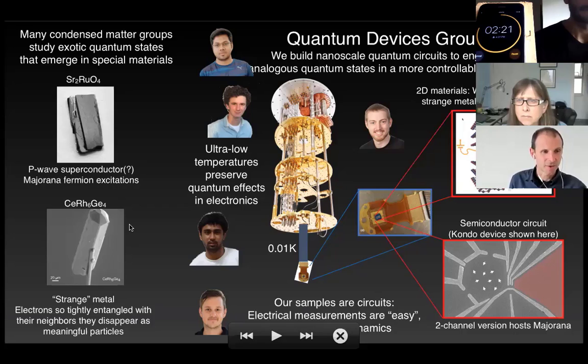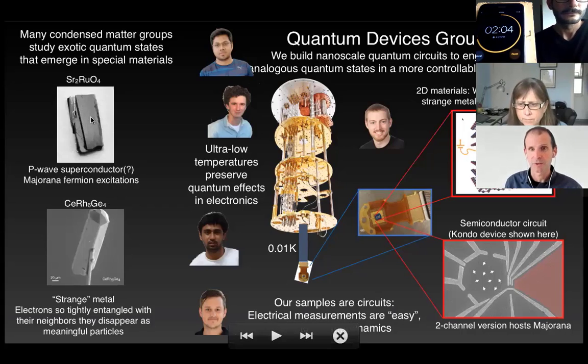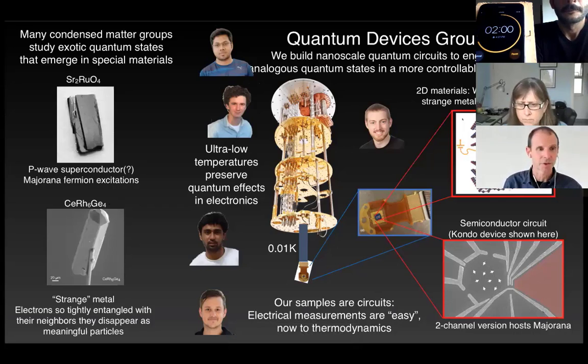The second one is a cesium compound, which is a metal like copper, but unlike copper where the charge carriers are electrons, here the electrons become so tightly entangled with their neighbors and with the lattice underneath that they disappear as being meaningful charge carriers, and something new and at this point poorly understood emerges — it's called a strange metal because people don't really understand it.